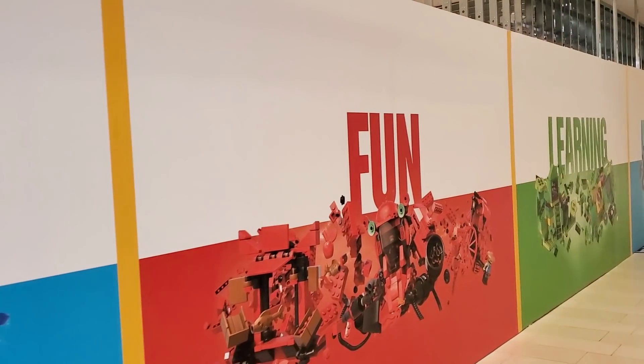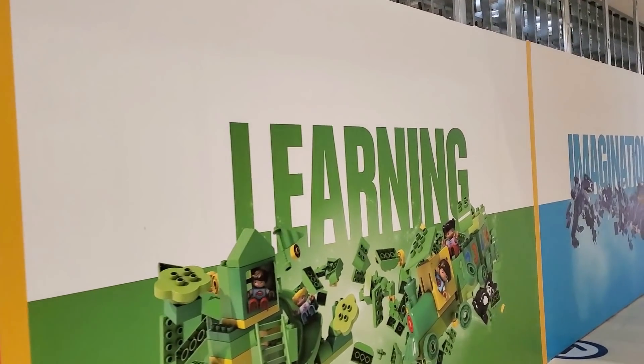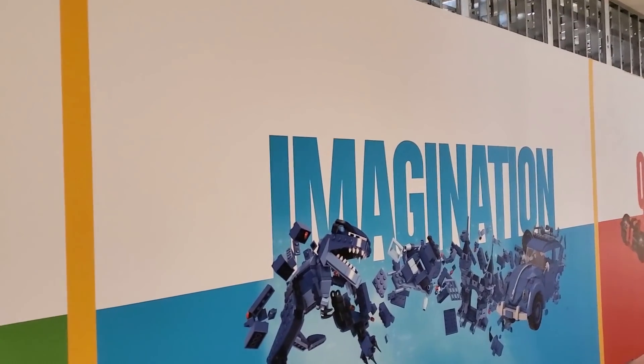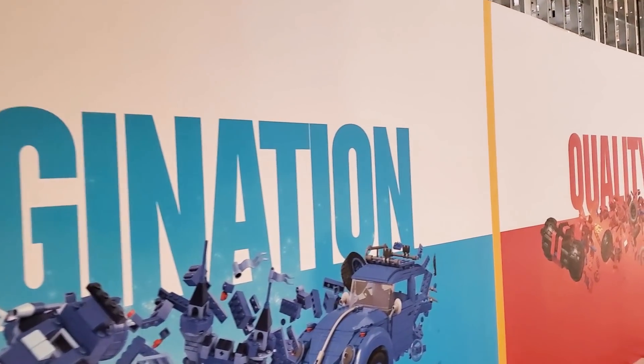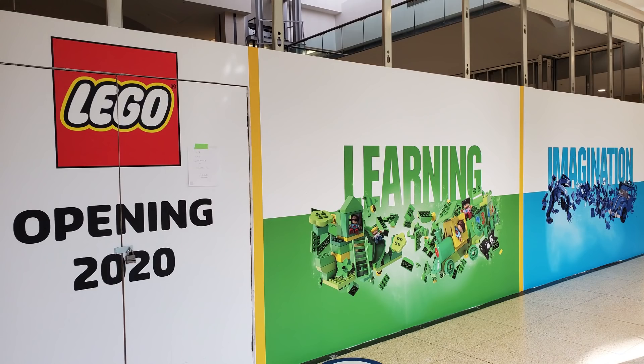I went to West Edmonton Mall the other day where they're constructing a new massive Lego store, and they've finally put some color in the construction site. On the hoarding, which is a temporary wall that was made around the construction site to conceal what's going on inside, they've actually put the Lego logo and the word saying opening 2020.